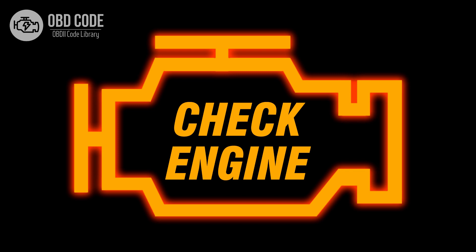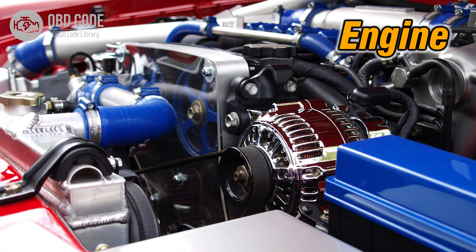Code symptoms P0326: 1. Illuminated check engine or service engine soon light on the dashboard. 2. Possible issues with engine performance or knocking.